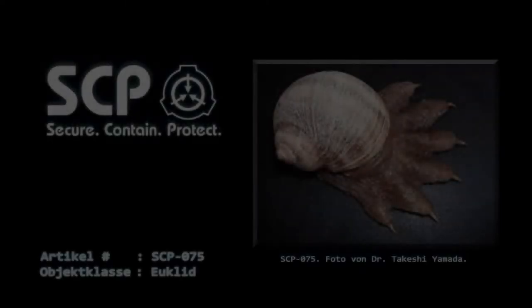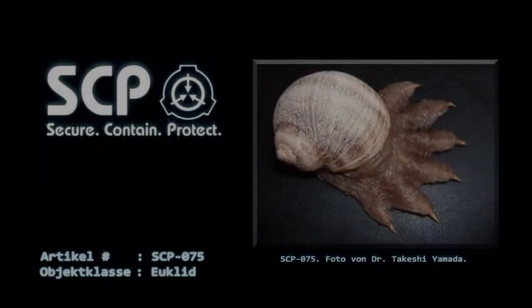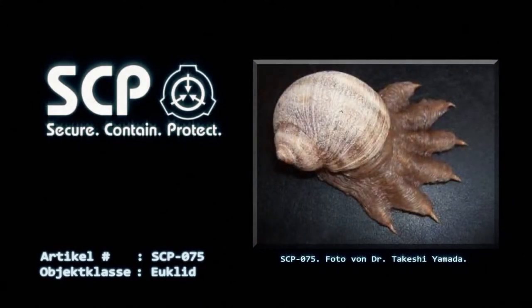Artikel Nummer SCP-075, Objektklasse Euclid. Sonderverwahrungsverfahren: SCP-075 ist in einem 1m×1m×1m Level-4-korrosionsbeständigen Behälter zu verwahren, der in einer sicheren Kammer mit gleicher Korrosionsbeständigkeit untergebracht sein muss. Die Luftfeuchtigkeit des Raums darf zu keinem Zeitpunkt 1% überschreiten. Trockenmittel in medizinischer Qualität müssen jederzeit verfügbar sein, um dieses Feuchtigkeitsniveau aufrechtzuerhalten.